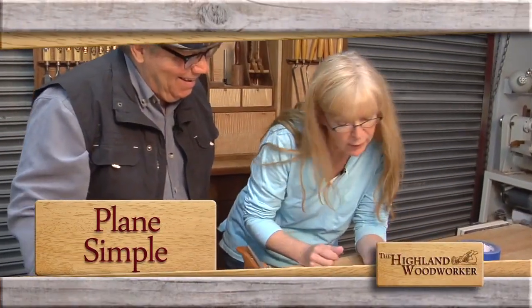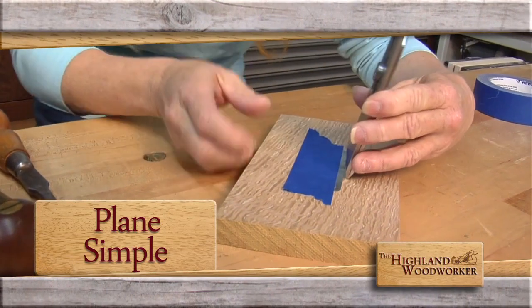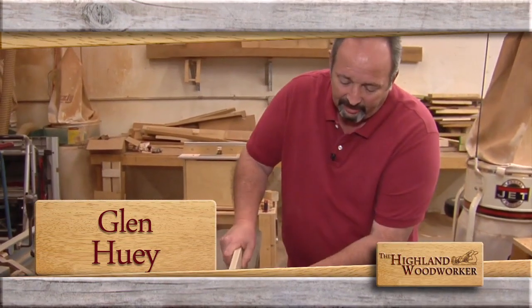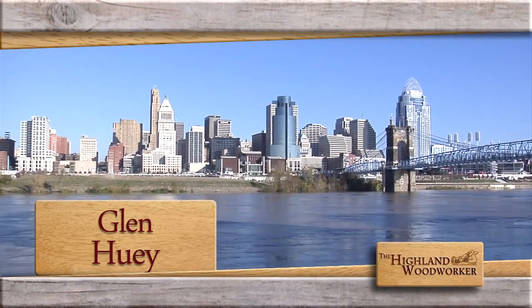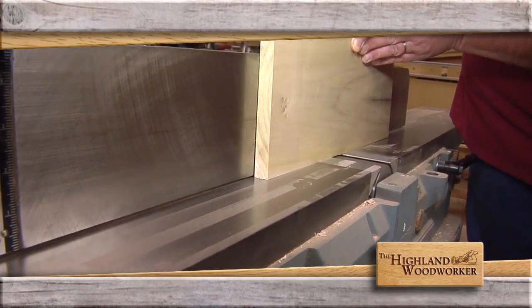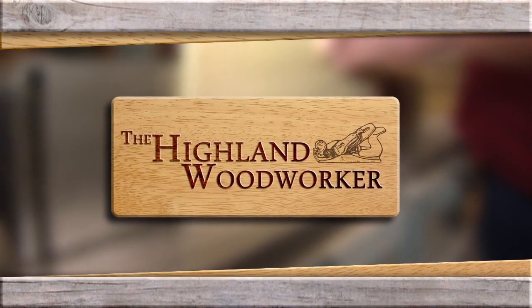Coming up, Popular Woodworking's Megan Fitzpatrick shows us a simple way to put an end to hand plane tear-out. It's attitude — if you know you can do it, you can do it. Period furniture maker, author, and magazine editor Glenn Huey invites us into his Cincinnati shop and does something on the joiner that, well, you'll just have to see it to believe it. You're watching The Highland Woodworker.